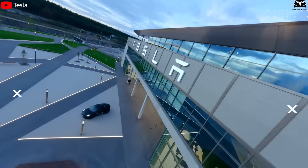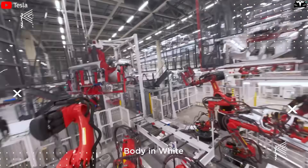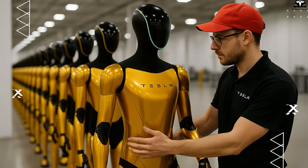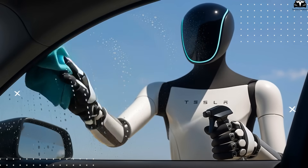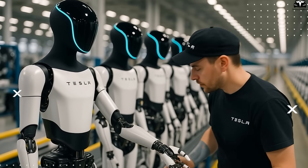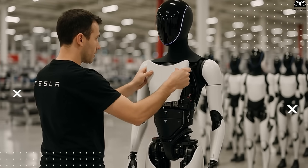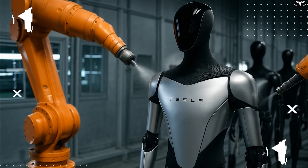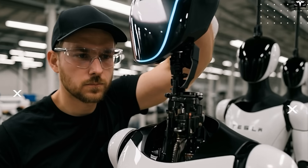If Tesla's current Gigafactories were built to optimize electric vehicle production — from chassis to drivetrain to battery systems — then the future Giga Tesla bot must be completely redesigned. The product it will manufacture is no longer a four-wheeled machine for the road, but a humanoid robot capable of navigating complex environments. This shift demands a fundamental change in factory structure, processes, and operational philosophy. Giga Tesla bot will be a next-generation Giga, where robots build robots, and assembly lines are tailored not for heavy rigid objects but for mobile, intelligent entities that can learn over time.